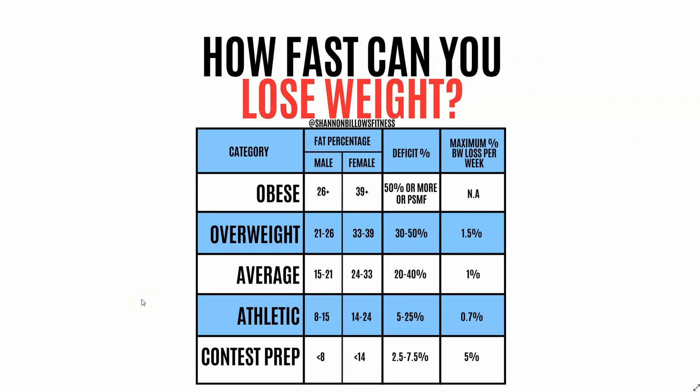Here is the 'how fast can you lose weight' chart. Keep in mind, this is the maximum amount of weight you would want to lose. On the left-hand side you have the category — how overweight the person is or what their body fat percentage category is. For example, obese would be 26% or more for males, or 39% or over for females. Someone who is obese can eat 50% of their total daily energy expenditure or more, potentially up to a protein sparing modified fast.